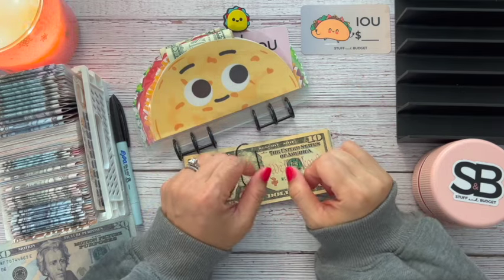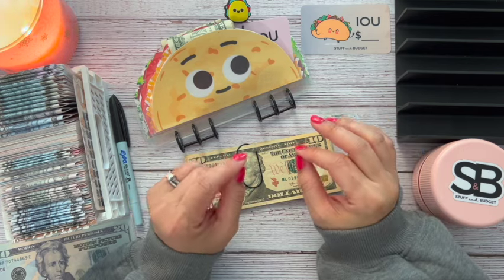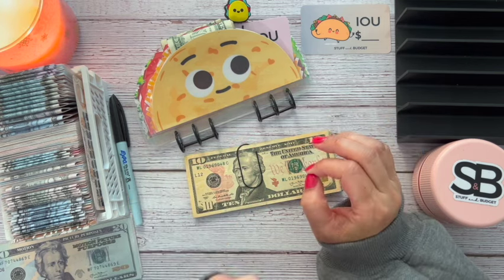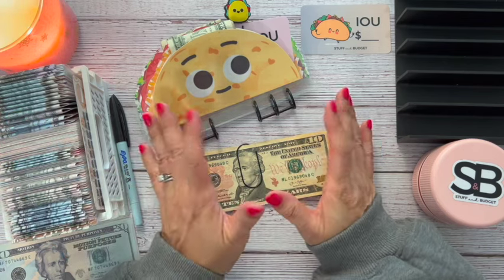Hi everyone, welcome or welcome back. My name is Kandi and this is Stuffing Budget. Today is Taco Tuesday and I am super excited to stuff my taco and also my 100 envelope challenge. So let's go ahead and get into it.